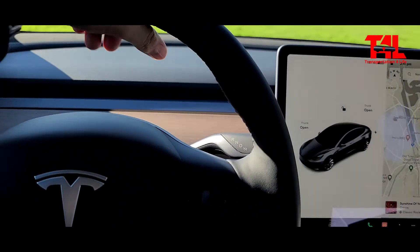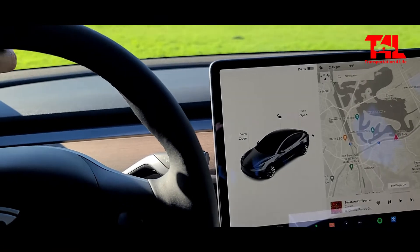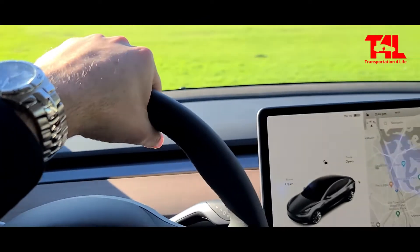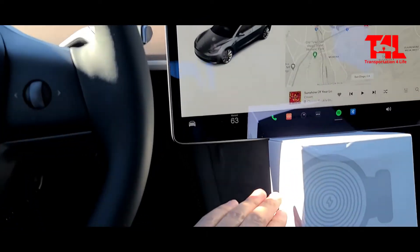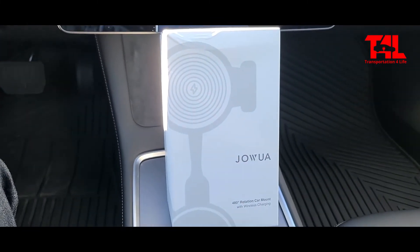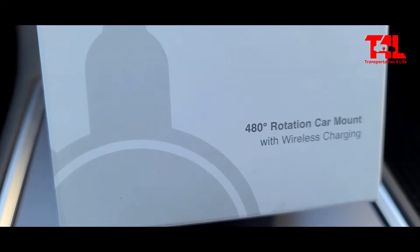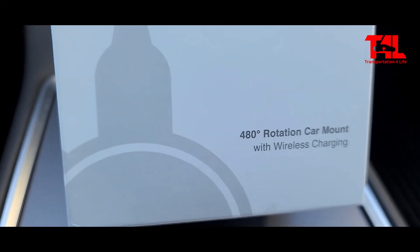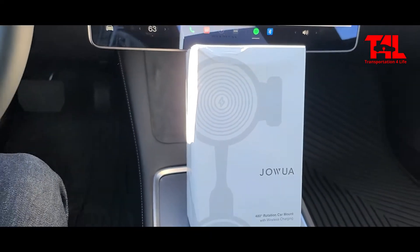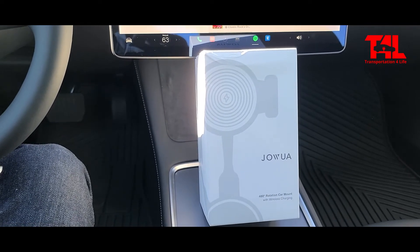The challenge is, with the steering wheel here and then the beautiful screen, where do you place the phone? If it's over here on the left side, that may not work. If you place it down here, what's going to happen? So I came across this one right here, and it is, as you can see, a 480-degree rotation car mount with wireless charging. I'm going to go ahead and install it and let you know what the experience is.